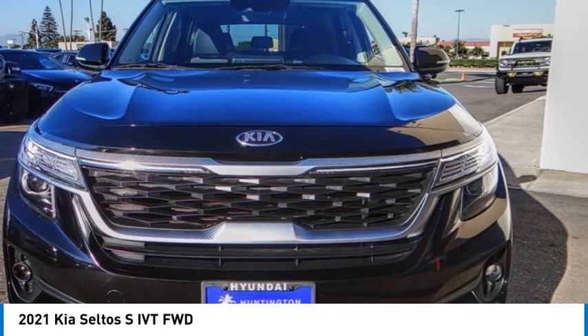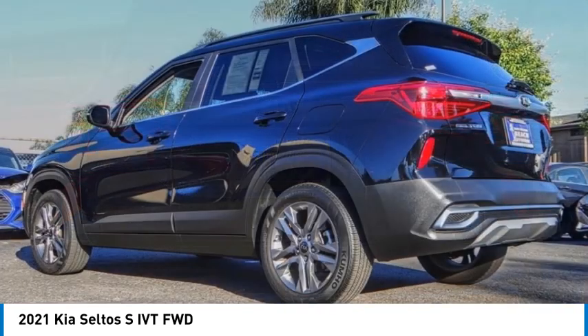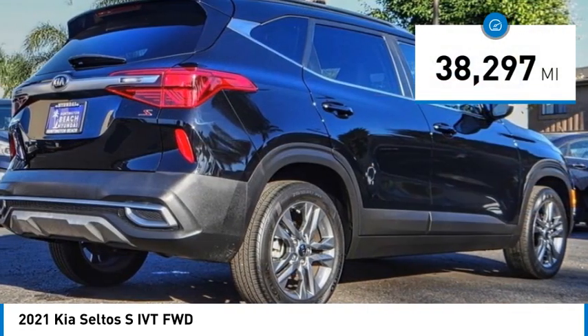Additionally, the Seltos offers a robust number of interior features and a large amount of space for a small SUV. This vehicle has less than 40,000 miles.